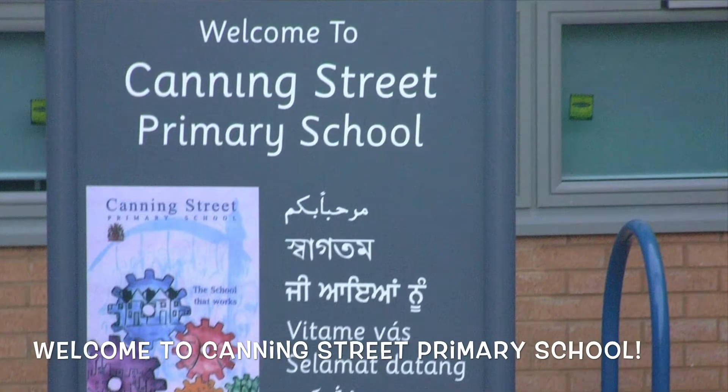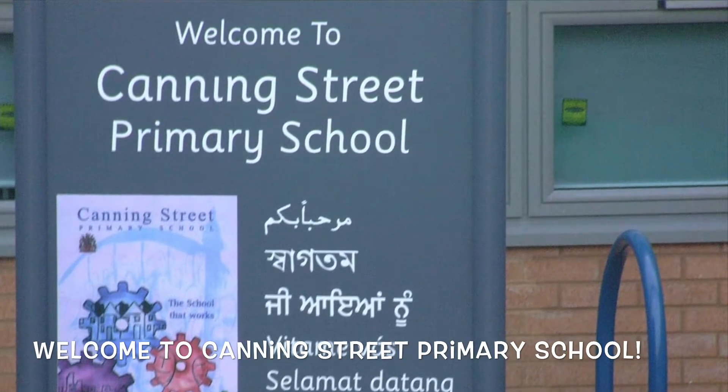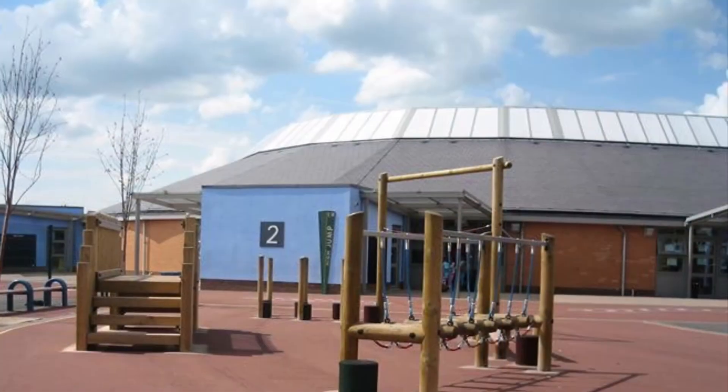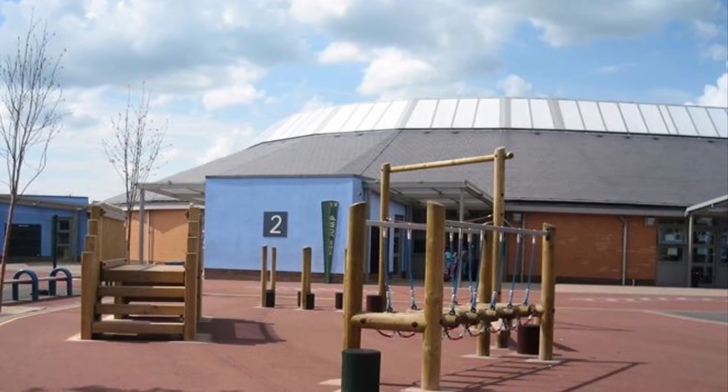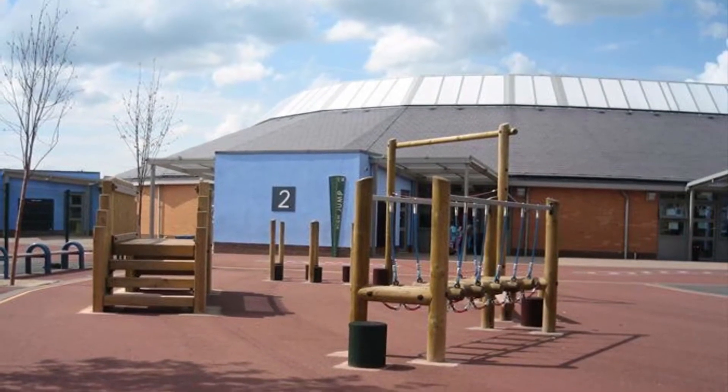Hi and welcome to Canning Street Primary School. This video has been made for the parents of our 2020 nursery cohort. We should have already met by now but unfortunately we can't at the moment, so we thought we'd give you a bit of a virtual tour.